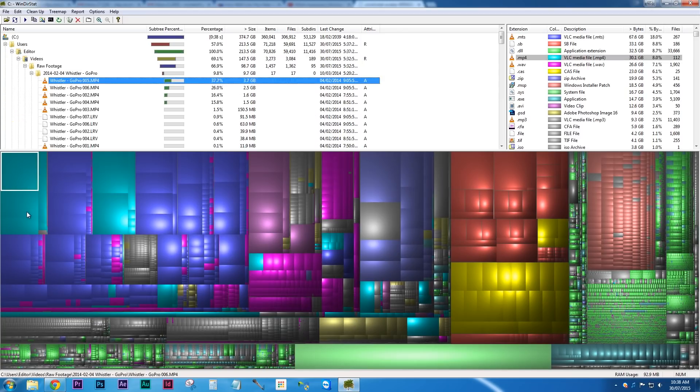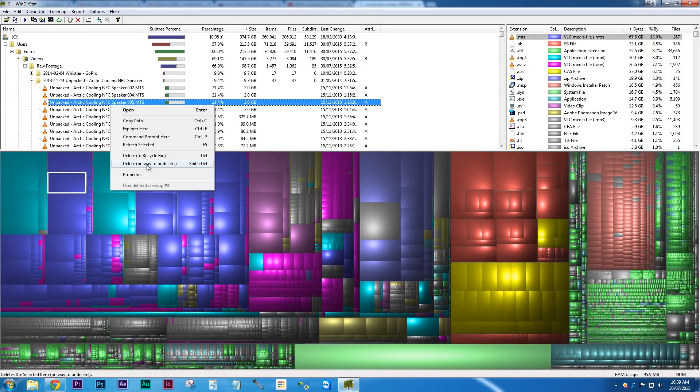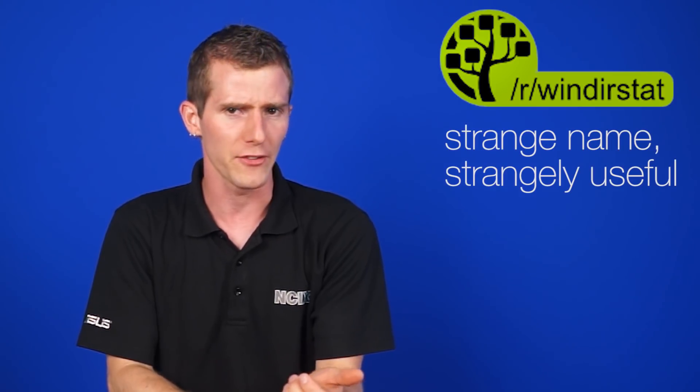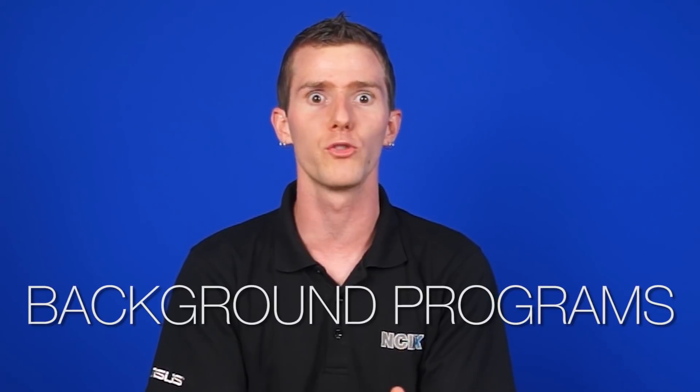If you want to take a more manual approach, then definitely download WinDirStat. This is a program that gives you various graphical representations of what's taking up space on your computer. While CCleaner and Windows Disk Cleanup find the little hidden files, WinDirStat presents you an easy way to target the largest files that you might not need anymore. All the crew here in the NCIX studio swears by this app, so maybe just download it anyway. WinDirStat — strange name, strangely useful.